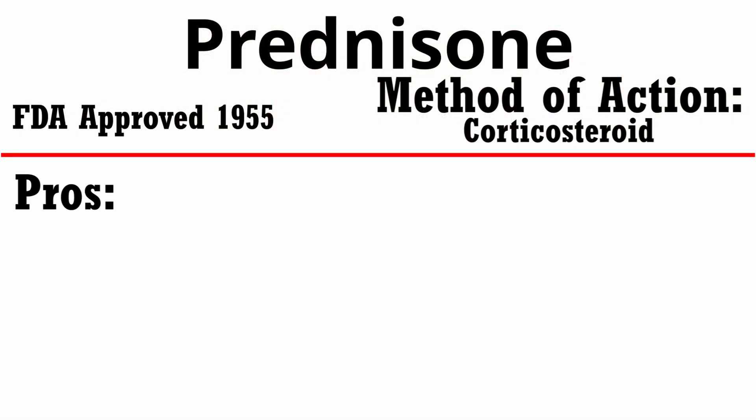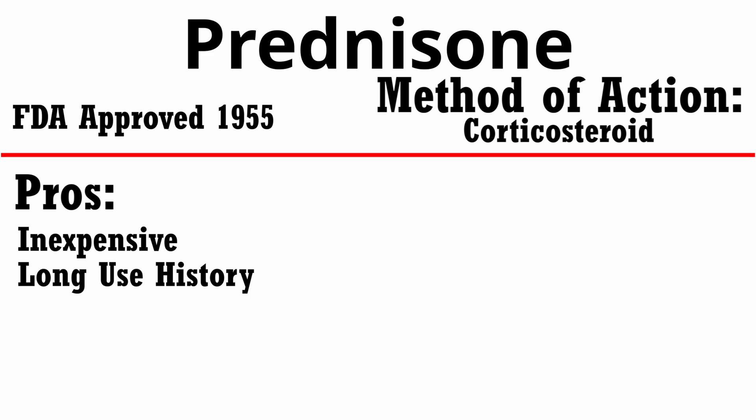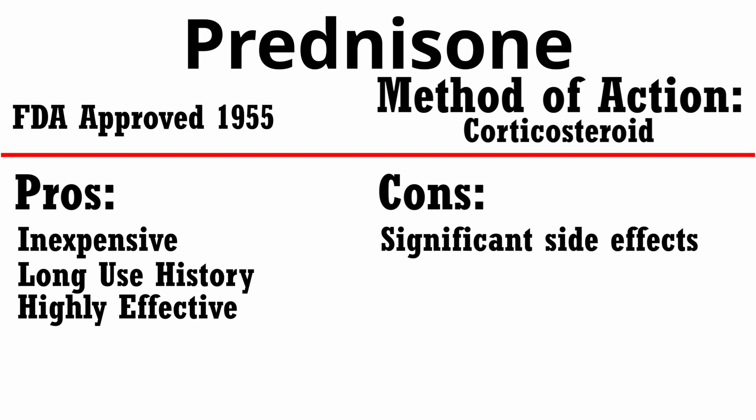The pros of this medication: it is a very inexpensive anti-itch drug, it has a very long history of use, and it is very, very effective. However, some of the cons include that it has a very broad mechanism of action and affects a lot of different body systems — most significantly the liver and the kidneys. It can cause behavioral changes and increased appetite, just to name a few. We'll also often see PUPD — polyuria, polydipsia — meaning your dog is drinking and peeing a lot. This drug may also increase susceptibility to infections, and if used in a fungal infection situation, it can cause a severe overgrowth of the fungus due to its mild immunosuppressive activity.